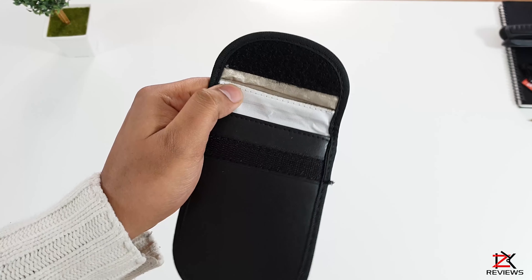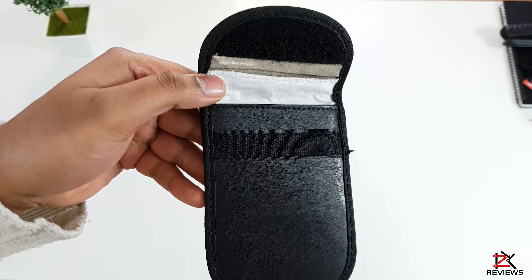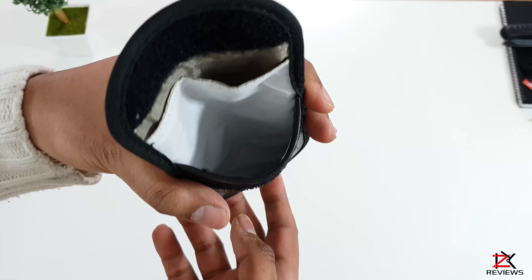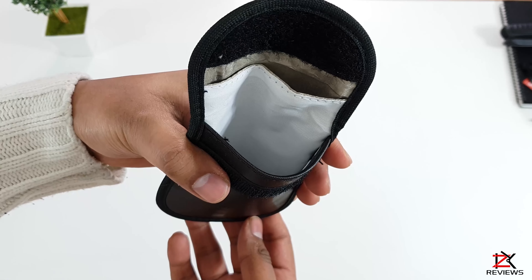You can also use this for building access key fobs, security access cards, contactless cards, smartwatches, wifi cards, garage remotes, or any other additional small electronic device. Simply put, this pouch will block all signals from your electronic device.